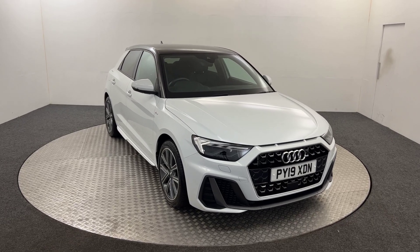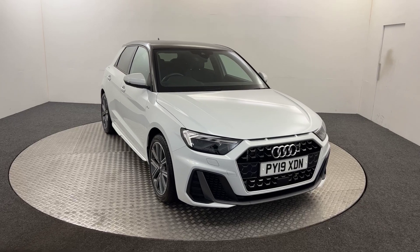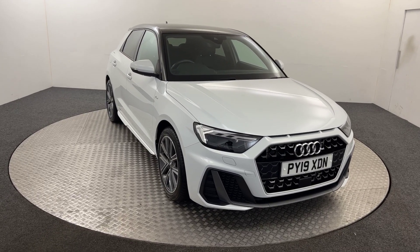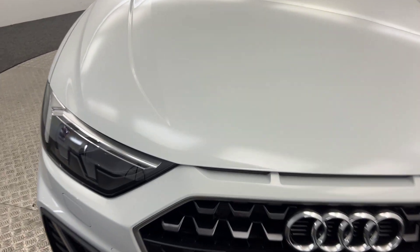Hi, James here from David Hayton's Auto Store. Today we have this 2019 Audi A1 S Line. I'm just going to walk you around the car, show you the condition, and then we'll jump inside, starting up front.